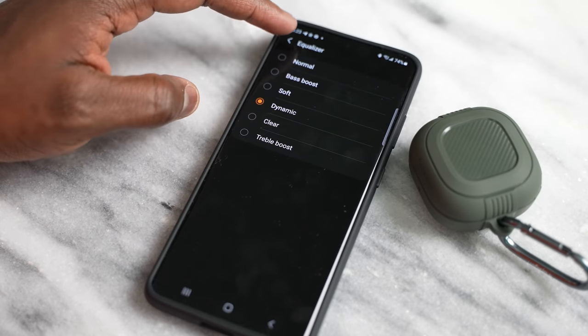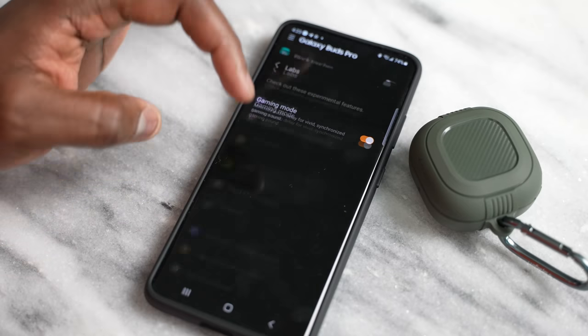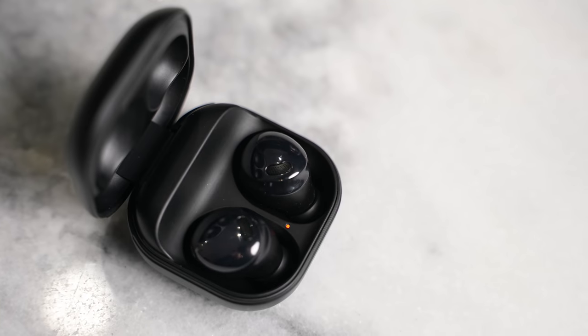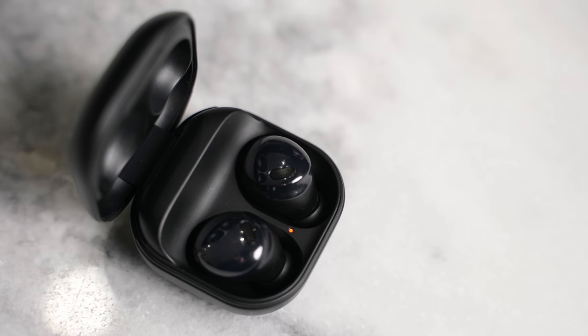You've also got custom EQs built in that allow you to customize your music, something you will not find on the AirPods Pro — you can use a third-party app, but nothing built in by Apple. So in the feature set area, the Galaxy Buds Pro app is really robust, and they add features within the features lab section.